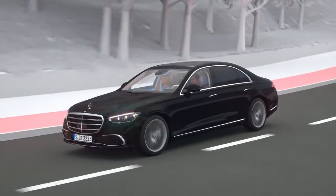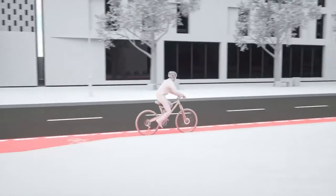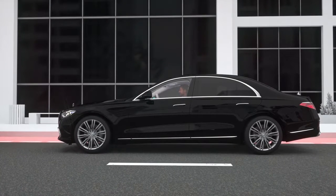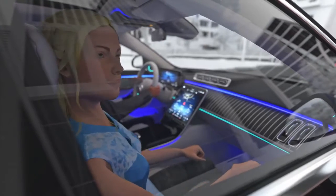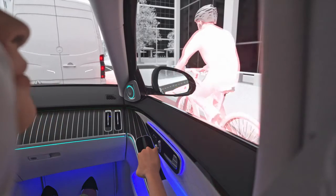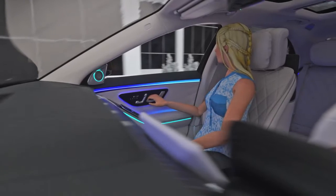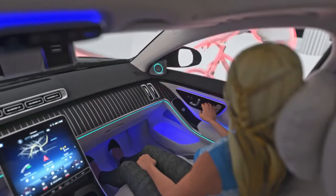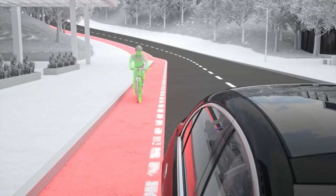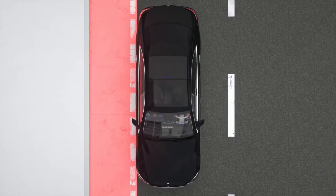Not just when driving, but also when stationary, the exit warning function can reduce the risk of a door collision with passing road users. Radar sensors monitor the area behind the car. If they detect that another road user is approaching as you want to open the door, a warning is issued — starting with an illuminated red triangle in the mirror. Vehicles with gesture recognition can also trigger the ambient lighting when the passenger reaches over to open the door. Should the passenger touch the door handle, an additional acoustic warning can prevent the opening of the door.